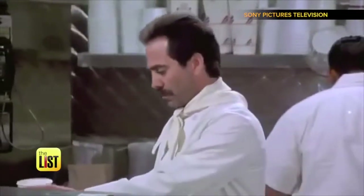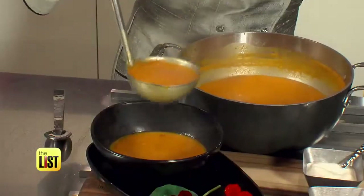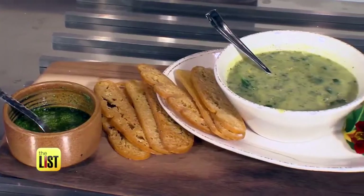You don't have to be Jerry Seinfeld to appreciate the delicacy that is soup. No soup for you!